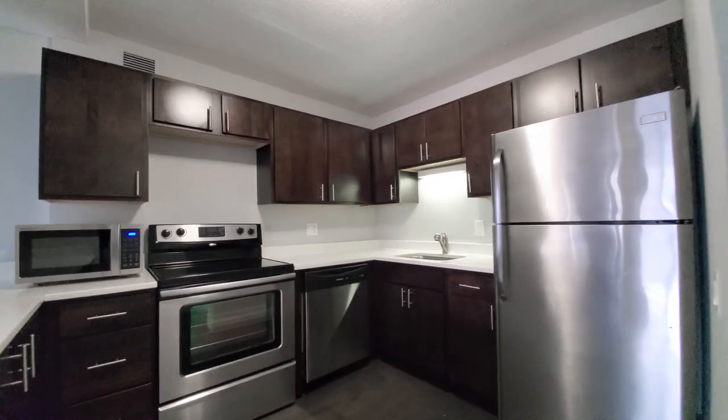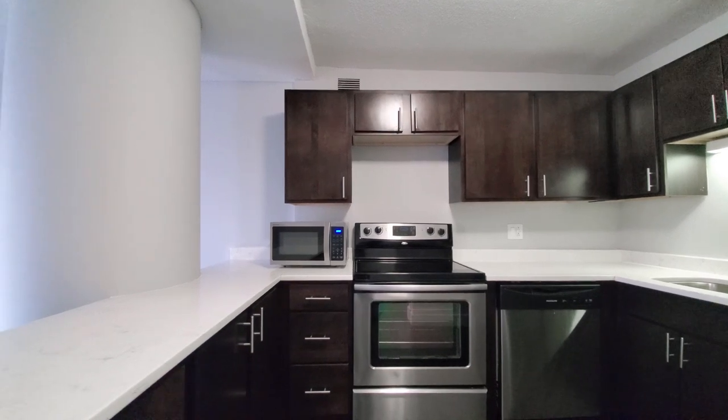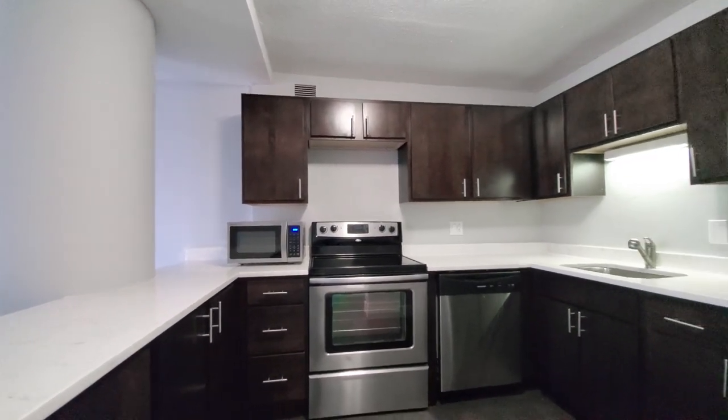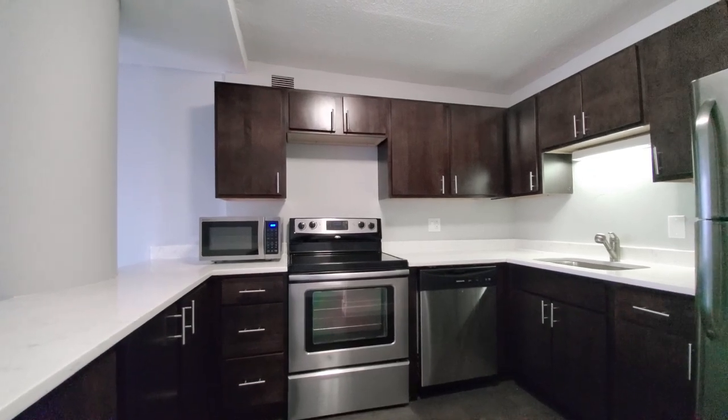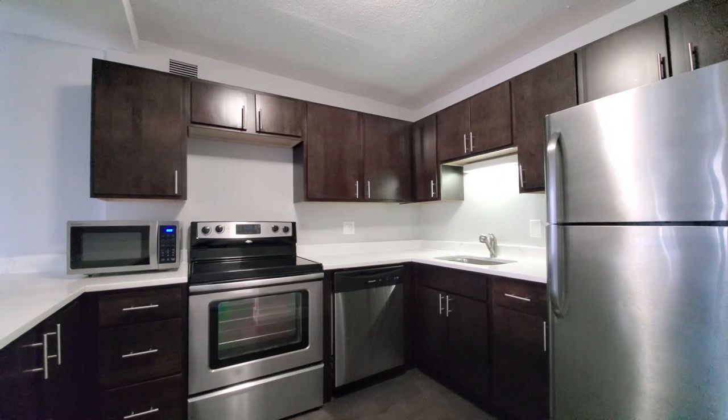This is a breakfast bar peninsula on an efficient U-shaped kitchen. It's white quartz counters, electric four-burner range, microwave, built-in dishwasher, overall good cabinet and counter space, and that efficient U-shaped layout that cooks love.